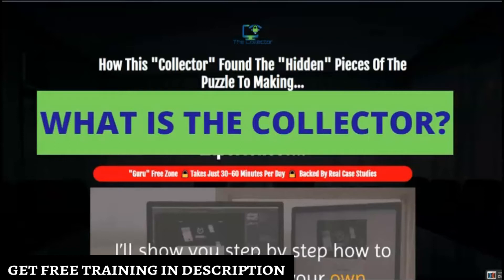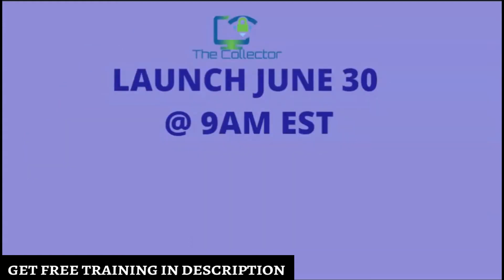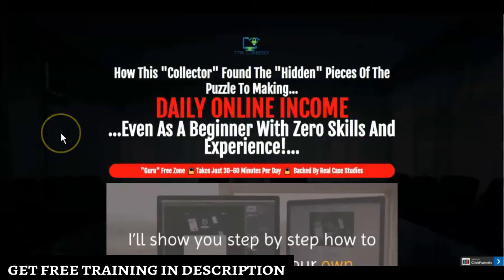So now we're going to go over what The Collector is. Basically, The Collector is a training course that John Newman has put together where he's going to teach you how to make money online. This course launches on June 30th at 9 a.m. Eastern Standard Time. He's going to show you methods he's been learning over the years that have been bringing him passive hundred-dollar days over the last 12 months.